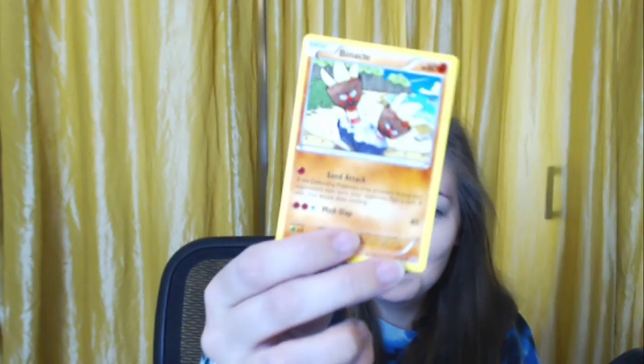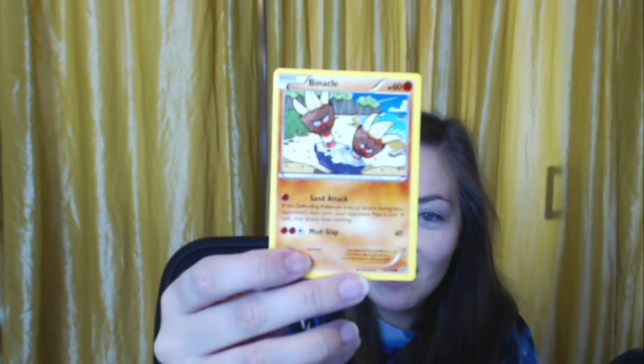An Alolan Geodude — pretty. A Mawile. An Aggron. A Whimsicott — such a cute Pokemon, people always had them on their teams and I just never did. A trainer guard. A Kirlia. An Oddish. A Binacle — I never saw this in the game. That's one of the memories I suppress — that's a Pokemon? A Hawlucha. A Cascoon.